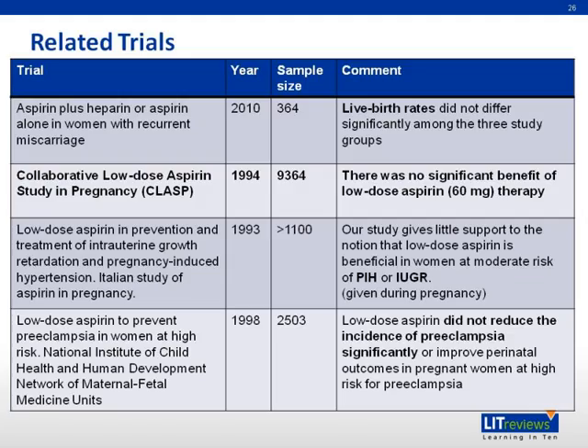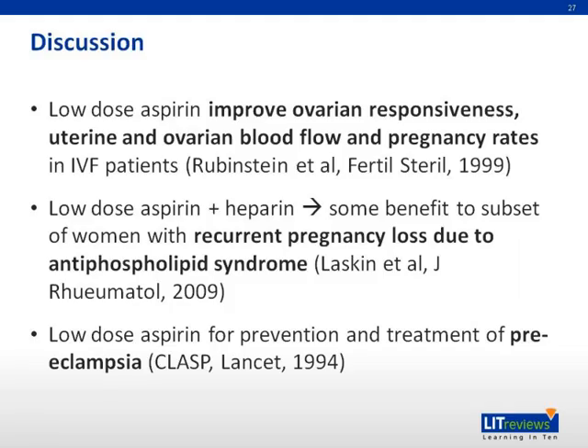Comparing the EAGER trial to other trials: a literature survey identified several past trials on aspirin and pregnancy. The CLAP study done in 1994 with 9,364 participants found no significant benefit of low-dose aspirin for treatment of pre-eclampsia, and many other large-scale studies also showed no significant benefit. However, low-dose aspirin has been shown to improve ovarian responsiveness, uterine and ovarian blood flow, and pregnancy rates in IVF patients. Low-dose aspirin plus heparin is used to treat recurrent pregnancy losses due to antiphospholipid syndrome, and low-dose aspirin is used for prevention and treatment of pre-eclampsia.